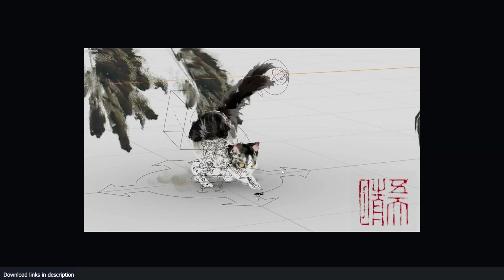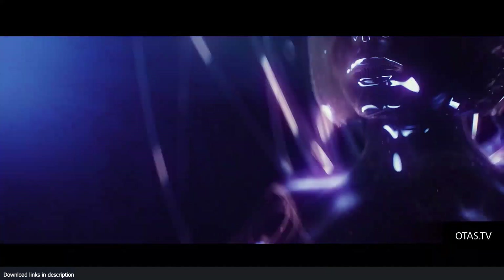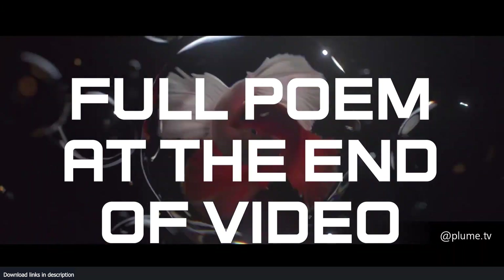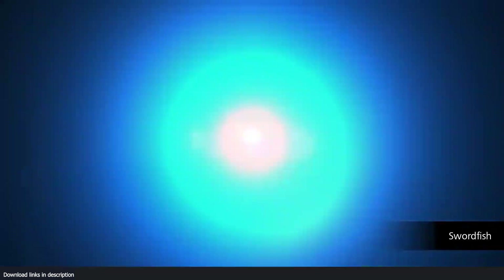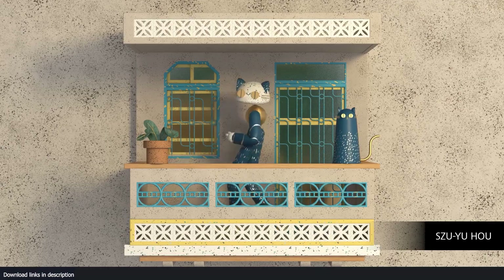A poem about 3D renders: 'Behold the beauty of a world unknown, a place of pixels and light alone.' As that sinks in, let's continue ranking these satisfying 3D demos from artists around the web.